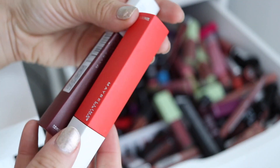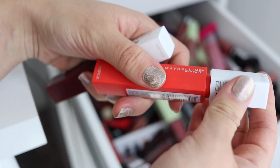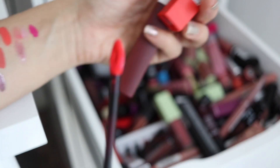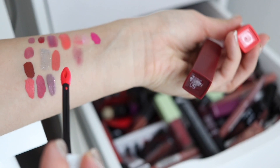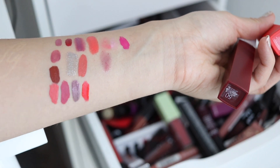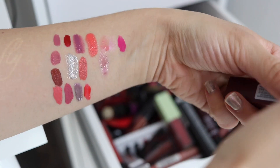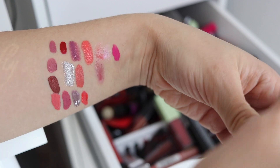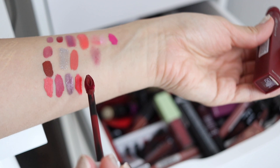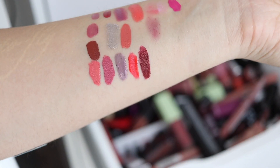We have two more Maybelline Superstay Matte Inks — I am going to keep my entire collection of these, but I'll swatch them for you just because they are one of the more long-lasting at the drugstore. This one is in the shade Heroine, which is a really bright orange — just gorgeous. And then this one is in Voyager. I almost wore this on my wedding day, but I decided to go neutral just for the sake of timeless pictures. But this is just such a gorgeous burgundy.